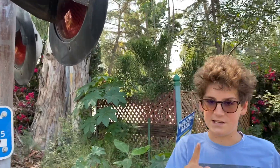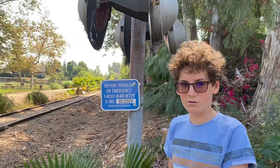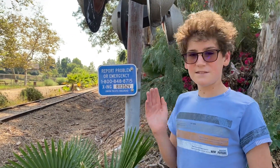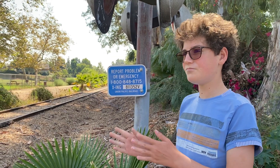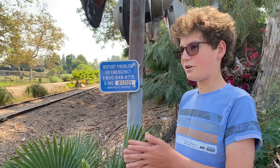I forgot one more piece of history: after Union Pacific abandoned this line in 1990, around 2010 they decided to hand the line down to Burlington Northern Santa Fe, also known as BNSF. So BNSF — I think they now own this line. If not, correct me if you know anything about this railroad.